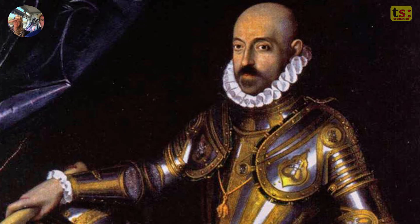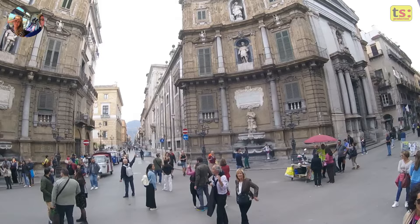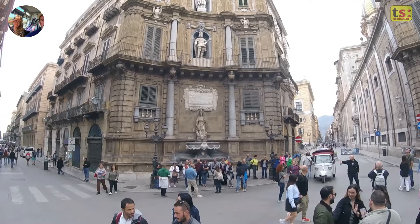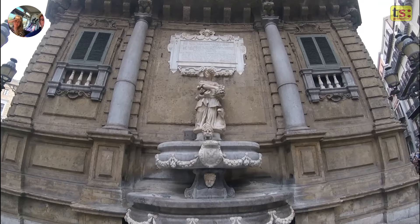The square was conceived to celebrate the importance of Spanish rule in Sicily and to represent the link between the Spanish monarchy and the city of Palermo. The square takes its name from the four corners or facades that compose it. Each facade is dedicated to one of the four seasons of the year and to a patron saint linked to that season. The four facades are richly decorated with statues, columns and Baroque ornaments representing the history, culture and symbolism of the city.